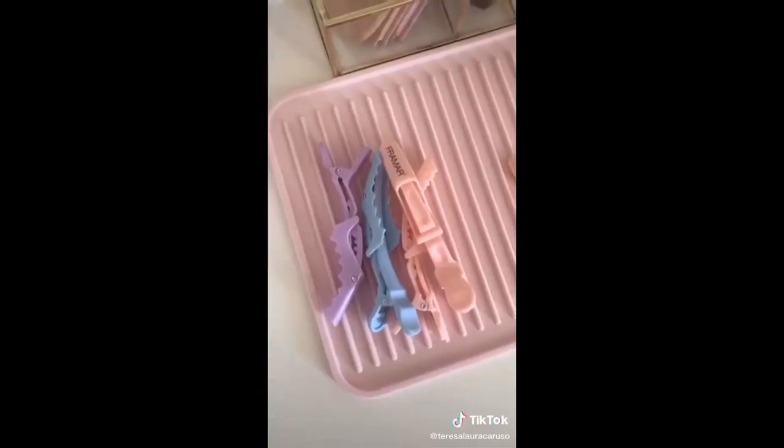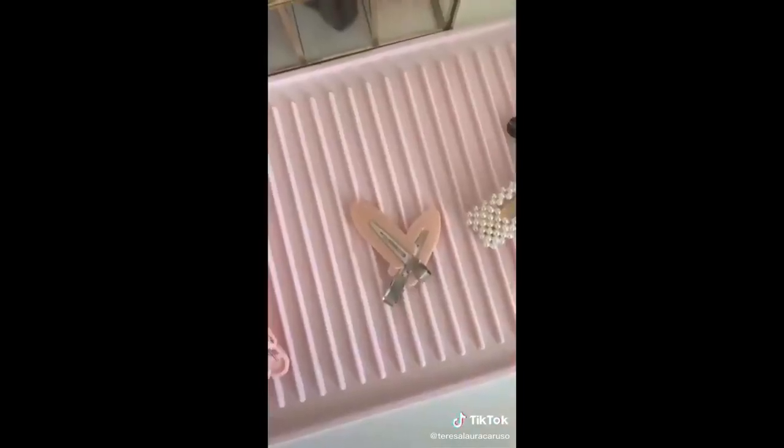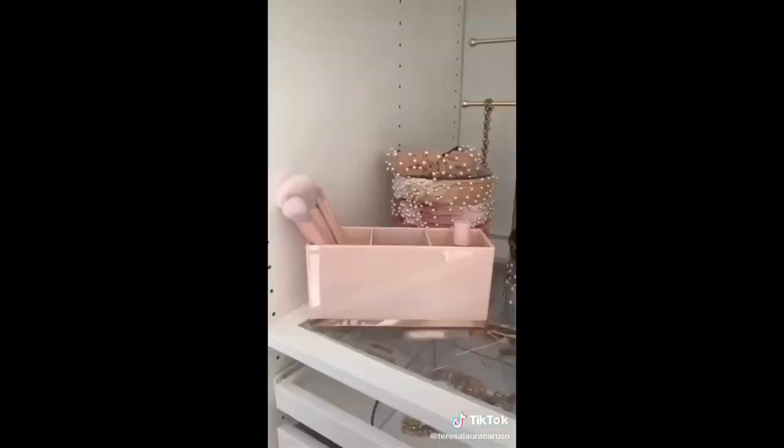Continuing the 15 finds under $15: this heart initial necklace, this mat to rest your hot tools when you're using them, a leopard Apple Watch band that looks like a scrunchie, these clips for separating your hair when you're blow drying it, these clips to make sure you don't dent your hair when applying makeup, and these clips for cuteness. And lastly, this pink and gold organizer — you can use it for makeup products or even on your desk for office supplies.